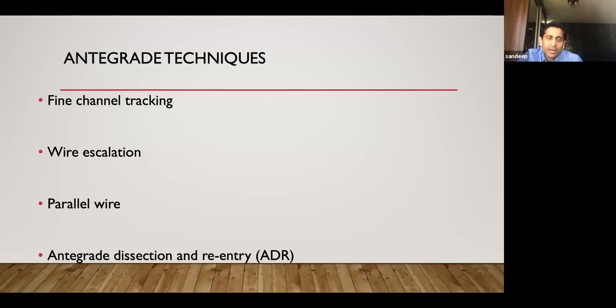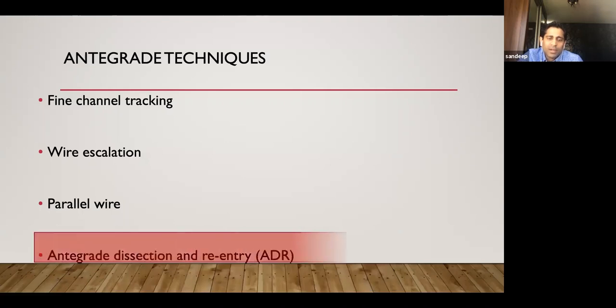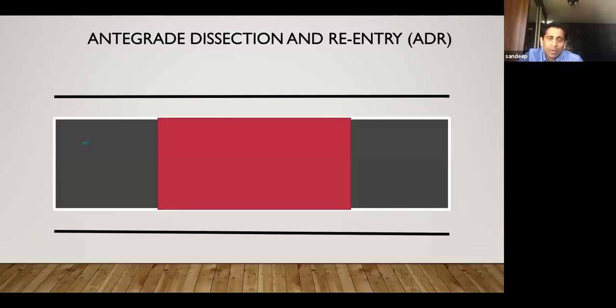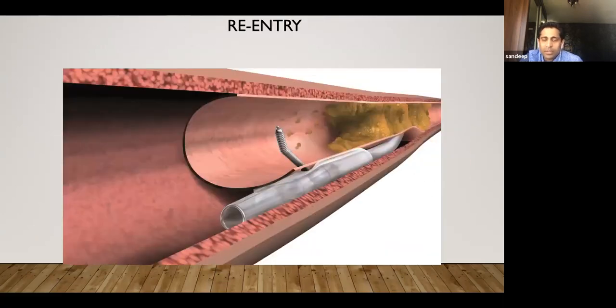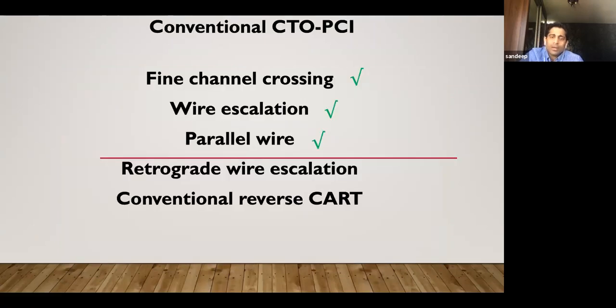ADR I won't cover in detail since you all know it — the technique of deliberately going sub-intimal, tracking through sub-intimal space, and re-entering after the occlusion using a stingray balloon and CrossBoss. Now moving to retrograde wire escalation. In conventional CTO-PCI, after fine channel crossing, wire escalation, and parallel wire, we have retrograde wire escalation — and then conventional reverse CART as the retrograde approach.